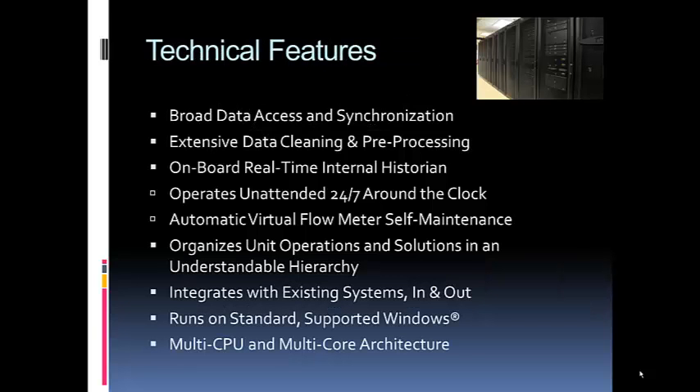Some of the technical features of the solution — stepping away from wells and platforms and looking at the computers involved. The Intellect 3 iGlow system includes broad data access and synchronization, because your data may be all over the place: SQL Server, Oracle, OSIsoft Pi, text files, even Excel workbooks. We bring it together through a data virtualization layer called CVA — Context Variable Alias — pulling and synchronizing it into one data set.